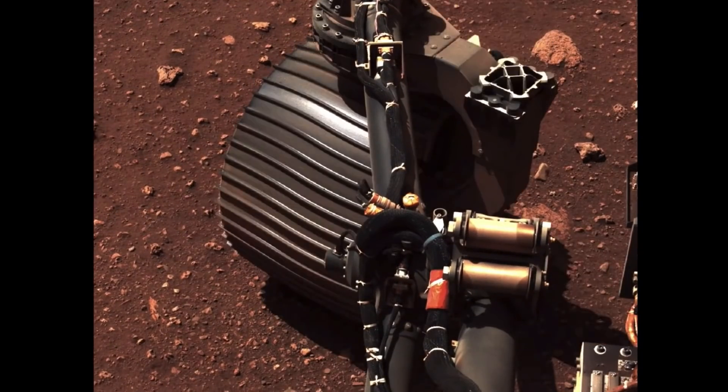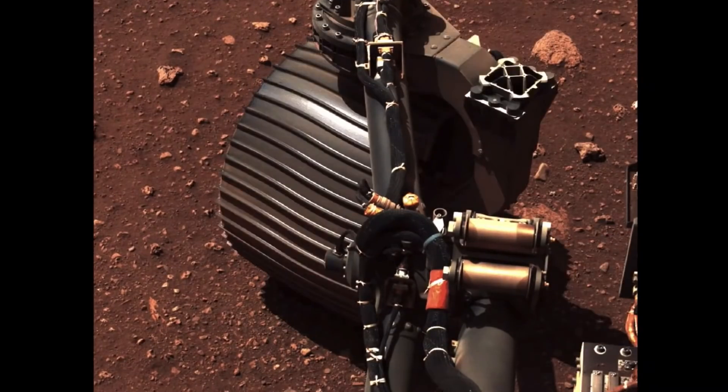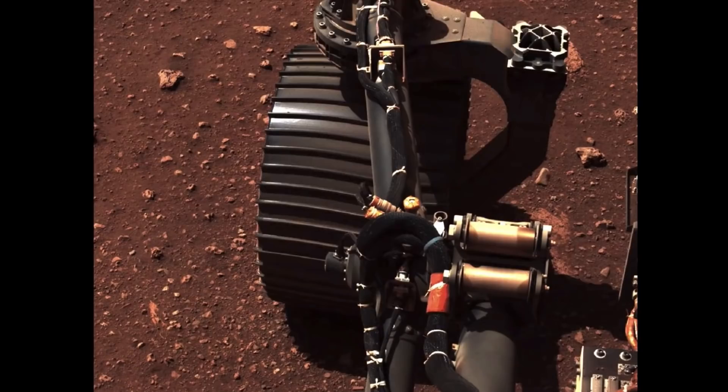Each of our four corner wheels were able to turn. We commanded each of those four wheels through a 30-degree range of motion while monitoring motor performance and suspension angles, and it went really well, in certain cases better than we expected.